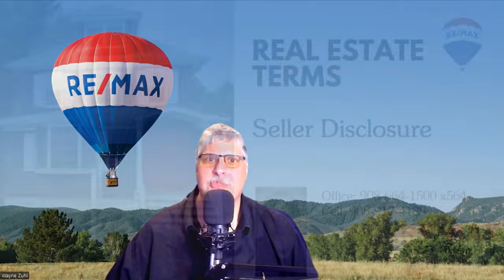This transparency helps buyers make informed decisions and ensures that they are aware of any potential issues before purchasing. Feel free to contact me with any questions. Thank you for watching.